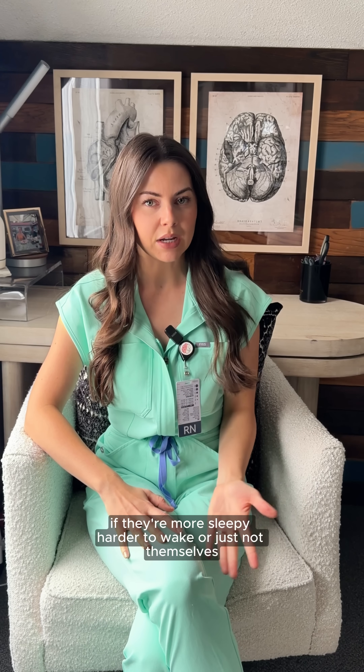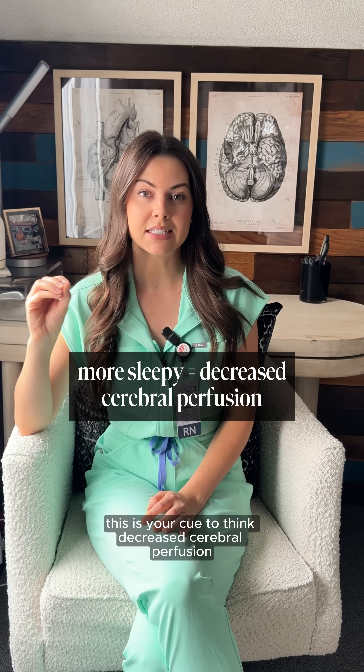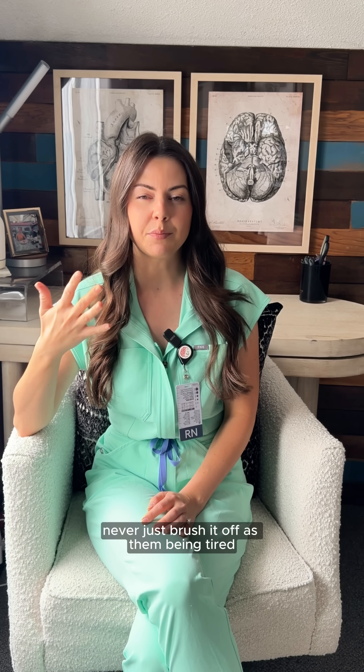If they're more sleepy, harder to wake, or just not themselves, this is your cue to think decreased cerebral perfusion. Changes in mental status are an early red flag. Never just brush it off as them being tired.